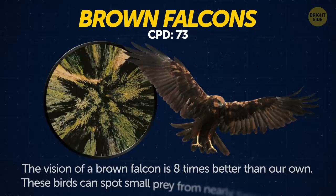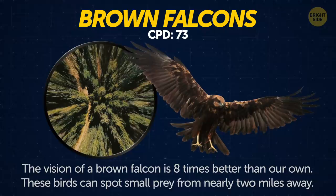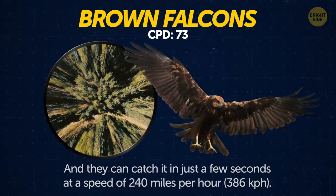Brown falcons. Studies show that the vision of a brown falcon is 8 times better than our own. These birds can spot small prey from nearly 2 miles away, and they can catch it in just a few seconds at a speed of 240 miles per hour.